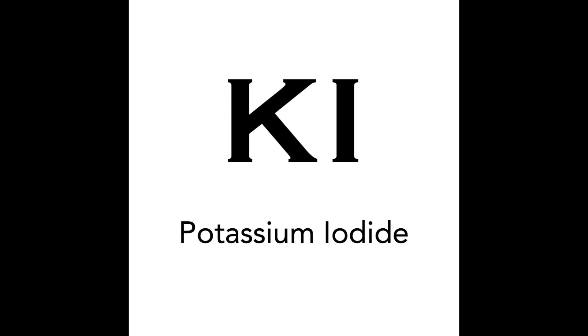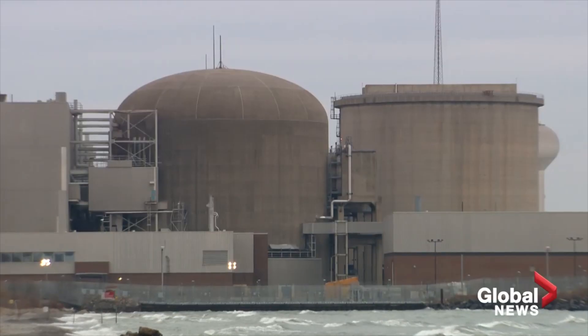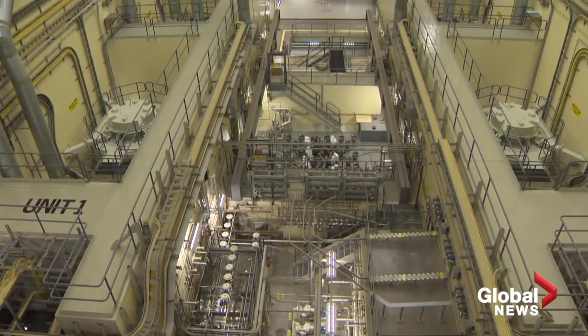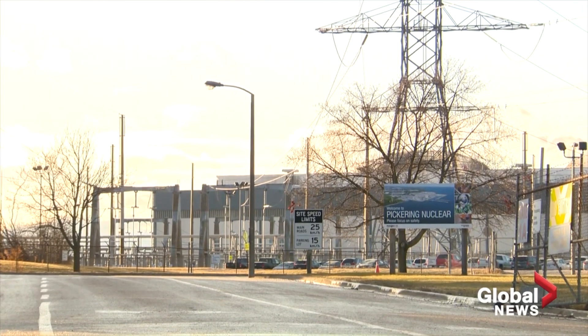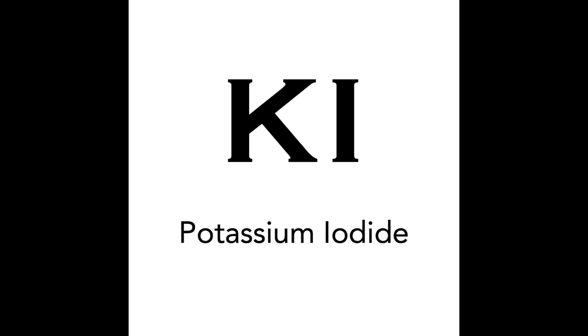This leads me to my topic: what does potassium iodide have to do with all this? A basic explanation of nuclear power stations involves the heating of water to create steam, which is spun inside large turbines to generate electricity. While these nuclear power stations are essential to our everyday lives, they can also harm us if they accidentally release radioactive iodine into the air outside their plant. This radiation leak is a very real possibility, which leads to the question: what can be done about it?